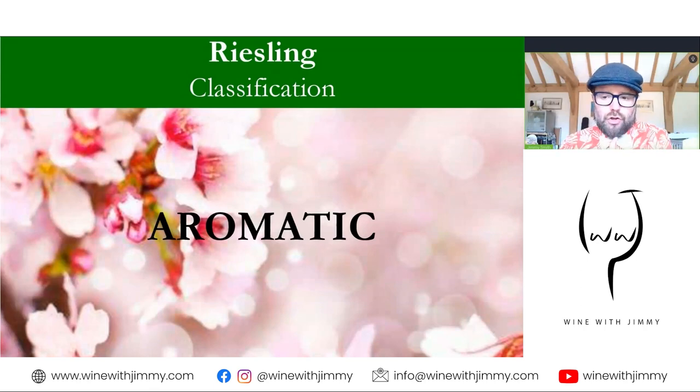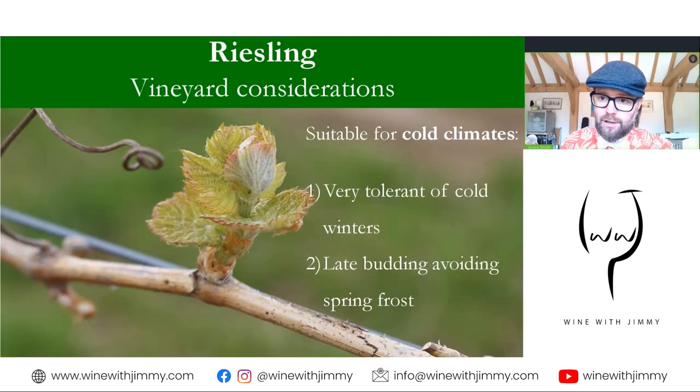Riesling is one of the most noble grape varieties in the world and possibly the queen of the white varieties. We must classify it as a white noble aromatic variety. Aromatic wines have pronounced aromas and flavors, including Riesling, Sauvignon Blanc, Gewürztraminer, Torrontés, and Muscat. The aim of the winemaker is to retain and enhance the primary fruit character and ensure it's protected in the final wine.